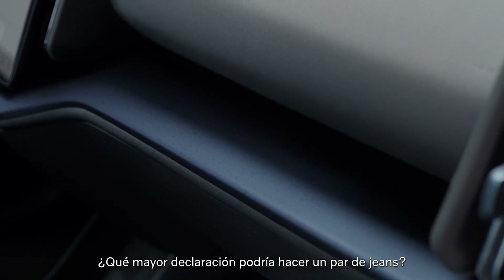What bigger statement could a pair of jeans make? Volvo EX30, our smallest ever SUV, with interior made from upcycled denim.